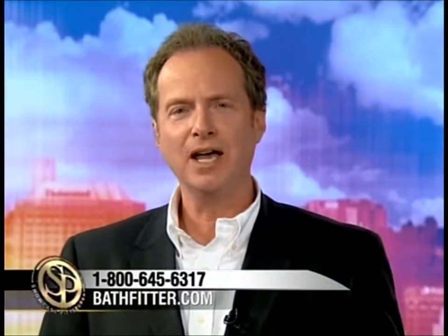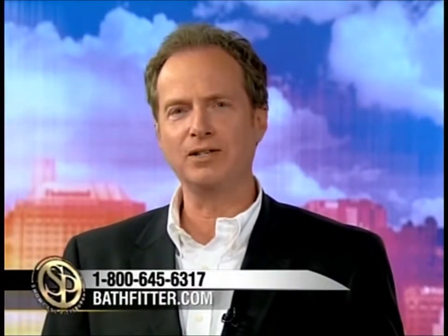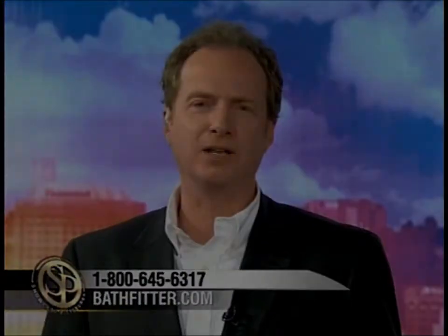Right now somebody's thinking, let me try that — let's call Frank. If you need more information about Bathfitter, it's an easy phone call: 1-800-645-6317, or log on to bathfitter.com.